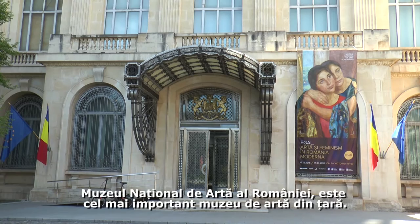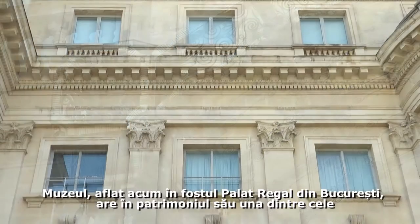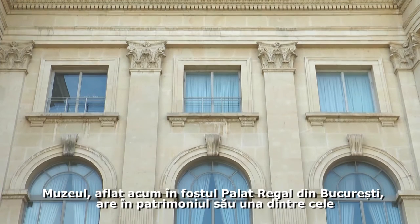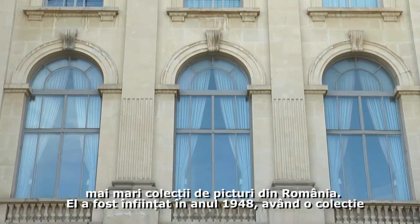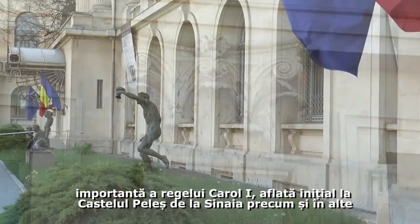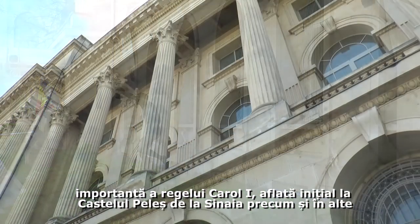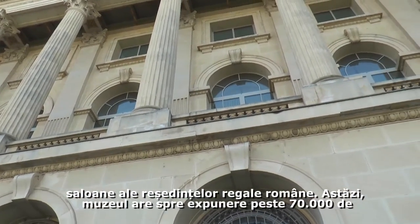The National Museum of Art of Romania is the most important art museum in the country. Located in the former Royal Palace in Bucharest, it has in its patrimony one of the largest art collections in Romania. The museum was founded in 1948 with an impressive collection of paintings belonging to King Carol I, a collection first kept in the Peleș Castle in Sinaia and also in other royal residences.